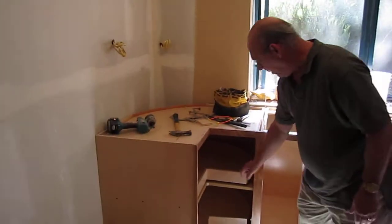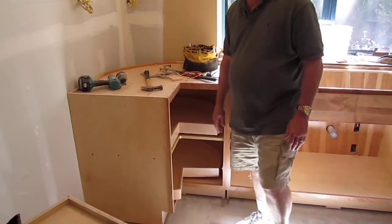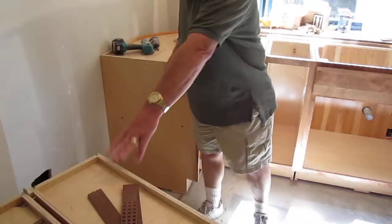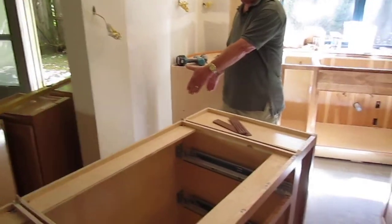Over here, we've got a corner cabinet like we promised, with nice wood inserts inside. Over here, we've got this piece that's going to go in, and we've got space right here for our range.